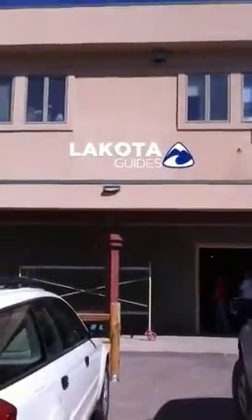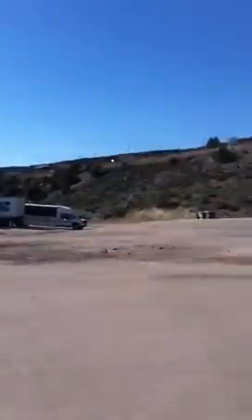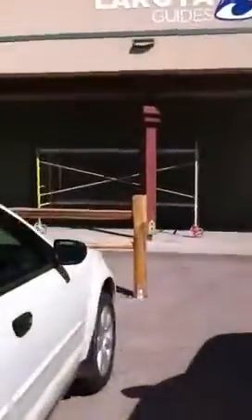Alright, so here we go. New sign. All the buses are out here. We're putting the carport out there soon. Come in.